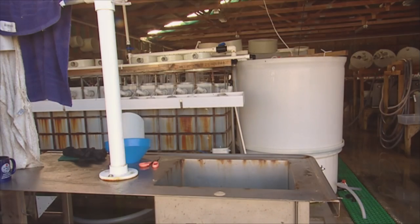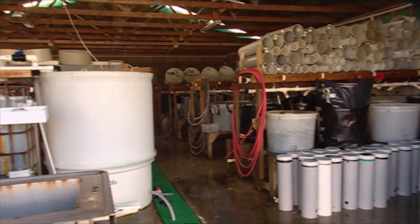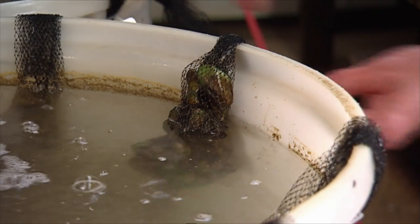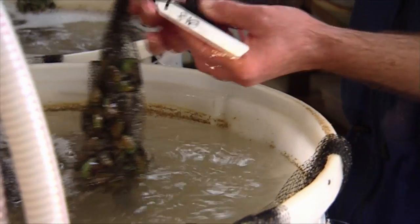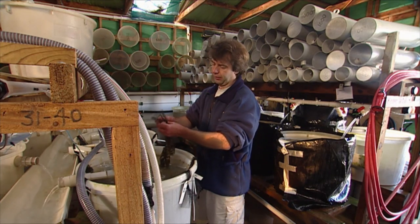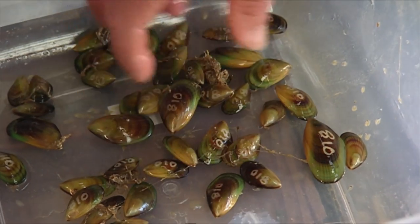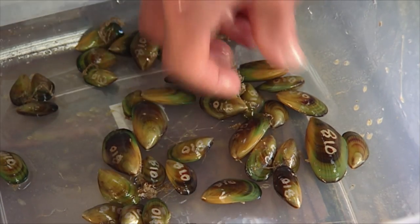Once those mussel larvae have gone through the transition to adulthood, they're no longer swimming — they're now a spat. They attach themselves to a surface and are much hardier, so they can live in a much rougher environment. In the nursery, the water quality is not as good as it is in the hatchery, the food isn't as critical, and they're a much hardier individual. We grow them to a size where they're big enough to put some kind of identification marking on them, which will be visible until the mussel grows to harvest size, so we can go back and see which family each mussel came from.